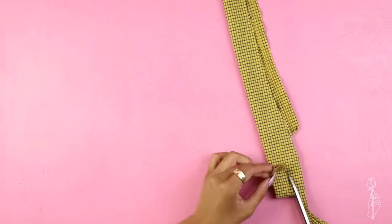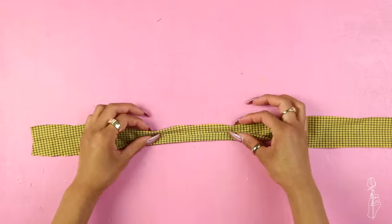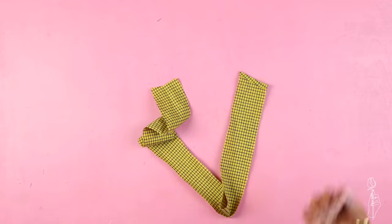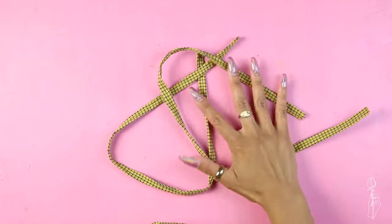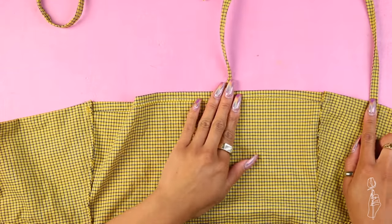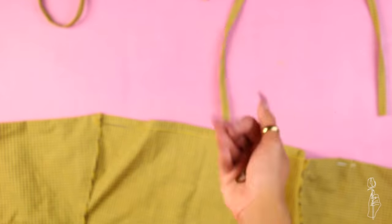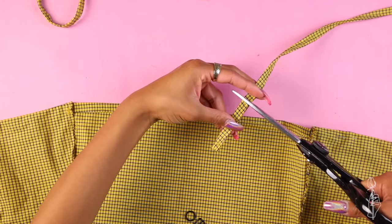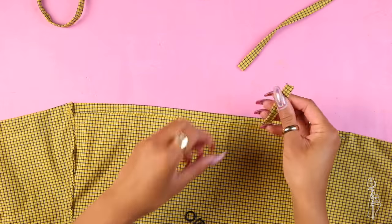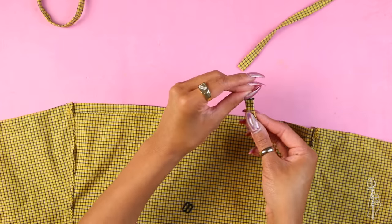For the straps, I just took whatever long scraps I could find and cut strips out from there. I folded the strip in fours and sewed a straight stitch across to make a string. I want it to be a tad bit extra, so I made this dress adjustable using these little ring things. To make your strap adjustable, cut off a small piece of your string, loop it through the circle ring, and attach it to the back part of the dress.